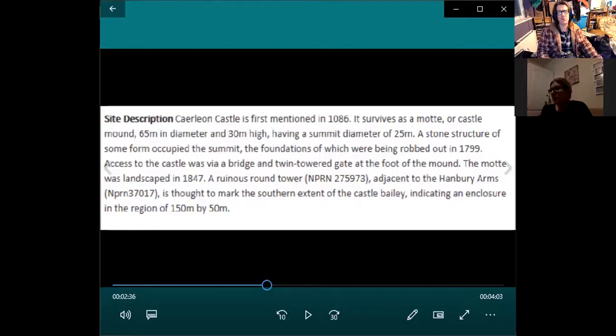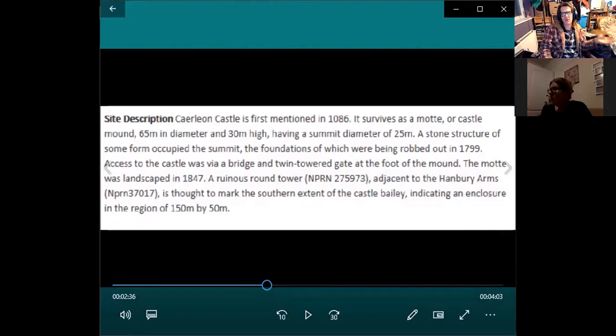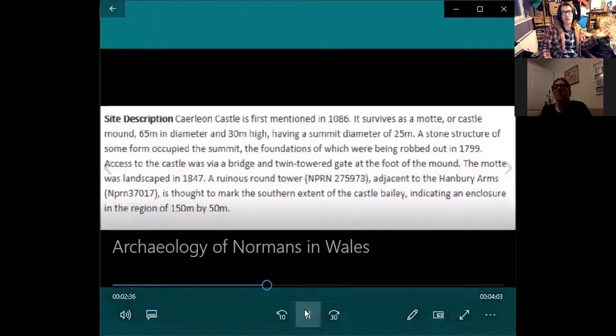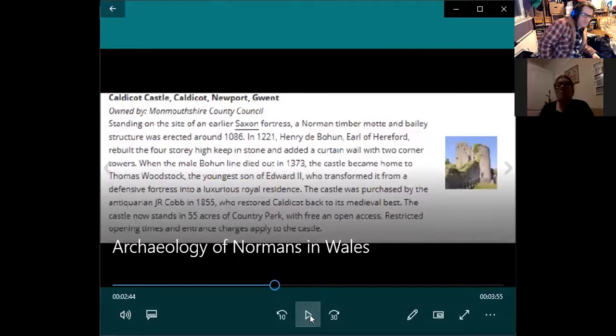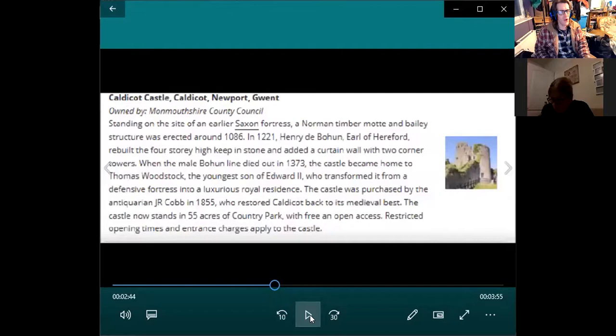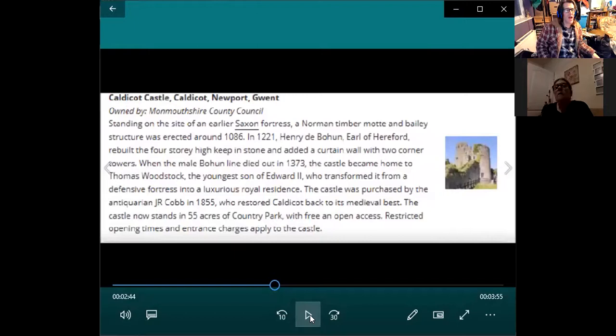The whole area enclosed was about 150 metres by 50 metres. So you've got impressive sites and non-impressive ones — all different types of sizes, no rules to Norman castellated sites, and no rules for native sites either. Another one we're going to look at is Caldecot. It's described as standing on the site of an earlier Saxon fortress — probably not a Saxon fortress, but there's something early there. And another Motte and Bailey, 1086 — another early castle.